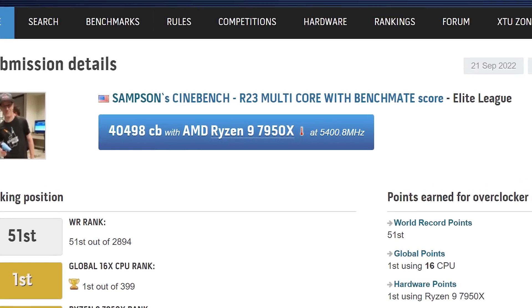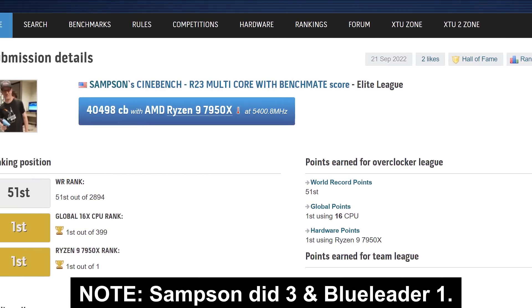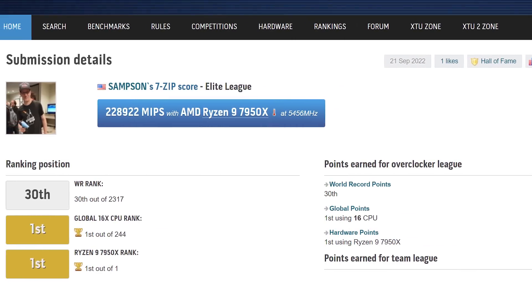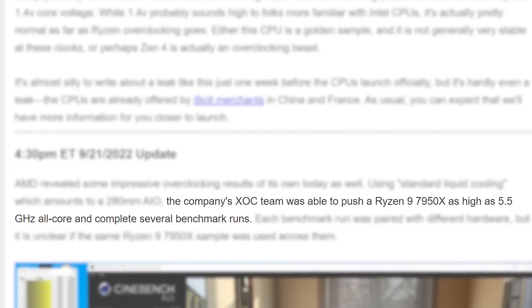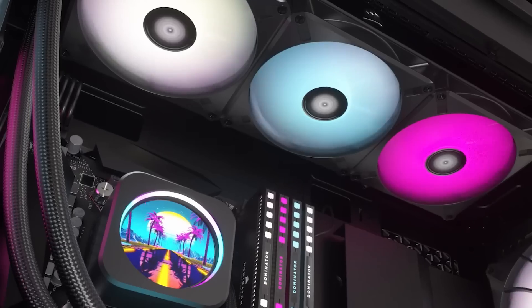The benchmarks were done by users Samson and BlueLeader, and as you can see, they broke the record in Cinebench R23, R20, R15, and 7-Zip 16 core rankings. According to AMD, the CPU got up to 5.5GHz across all 16 cores, and once again, this is with a standard all-in-one cooler, so not even a 360.